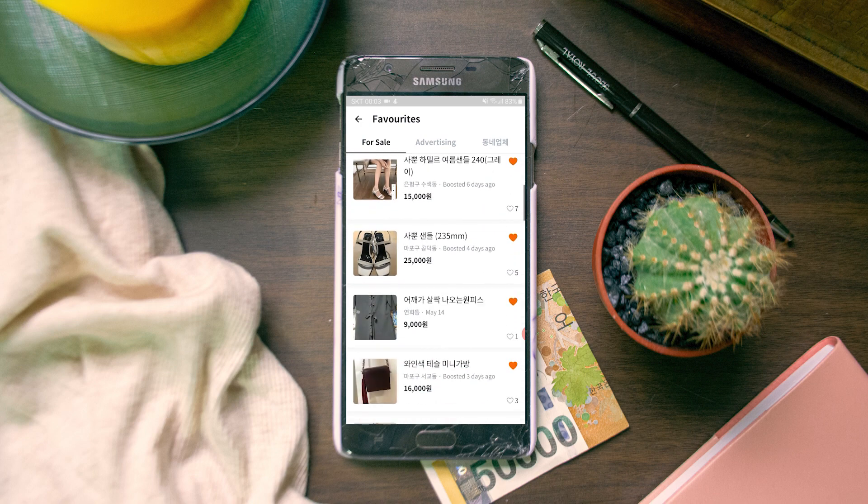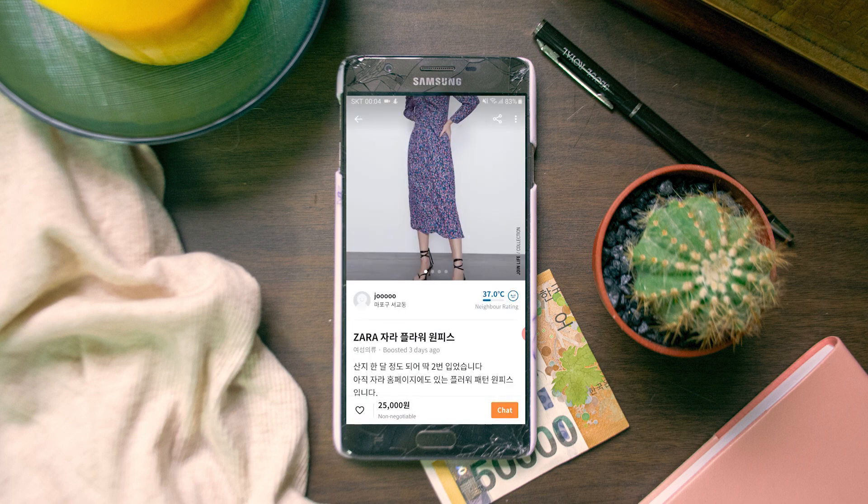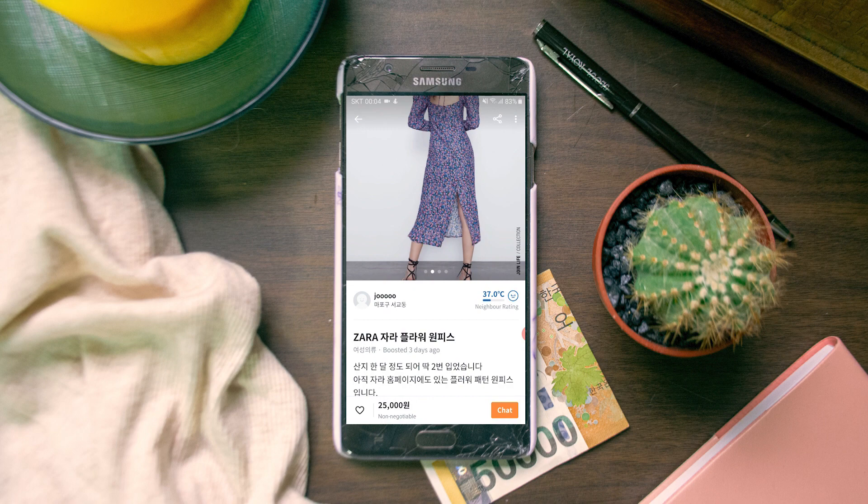If you like an item it goes into your list of likes, but also when the seller lowers the price you get a notification. For example, if there's a bag that costs 20,000 won but you think that's a little too much, you can just like it — and when it becomes, say, 15,000 won you get a notification saying 'the price has gone down, do you want it now?' That's a nice way to save money, though you do run the risk of someone else being okay with the original price and buying it before you.